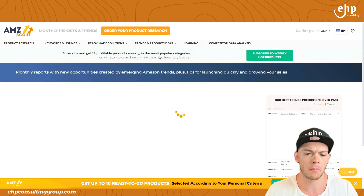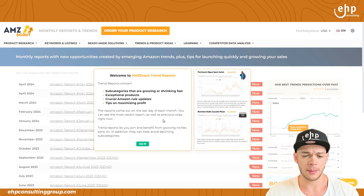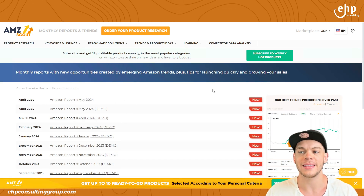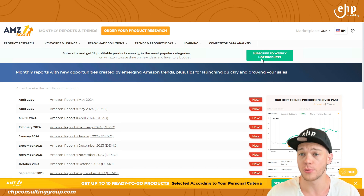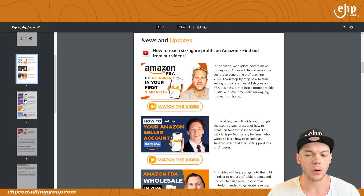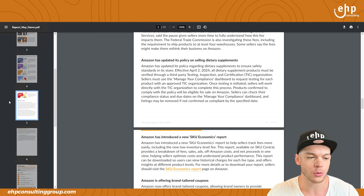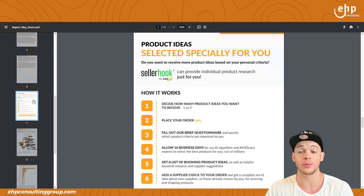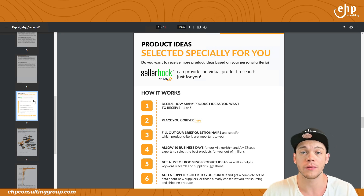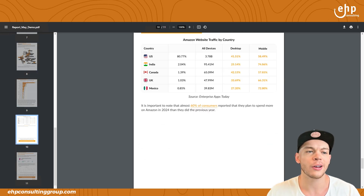Monthly reports and trends: subcategories that are shrinking fast, exceptional products, crucial Amazon updates, tips — it's giving you updates on what's going on with Amazon. You can also subscribe to weekly hot products. They're showing new videos and new Amazon news. It's like an awesome newsletter. I actually really like this because nobody has — at least that I know of — solid newsletters like this. Amazon in different countries — you can see a lot of good stuff here.